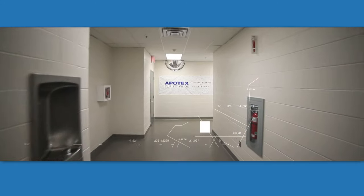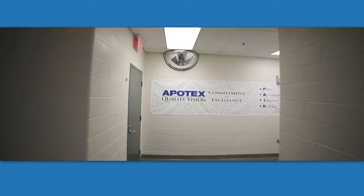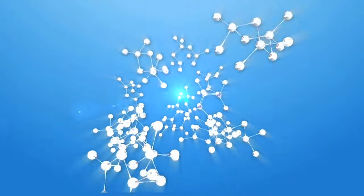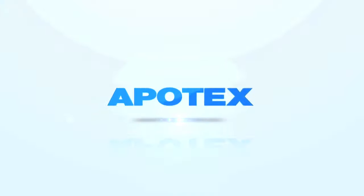We are proud of our Etobicoke site. It is a world class facility. Hopefully you enjoyed this quick tour. Thank you. Apotex — helping enrich lives globally.